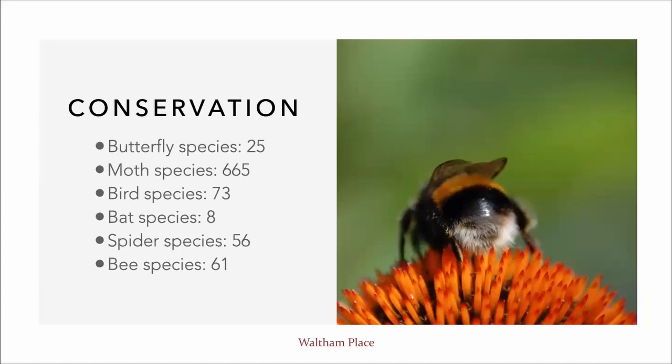Just to evidence some of our efforts, those are the numbers in terms of wildlife surveys taking place within the estate. We currently have 25 species of butterfly, 665 species of moths, 73 bird species, 8 bat species, 56 spiders, and 61 bees. And that number grows each year.